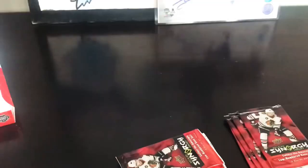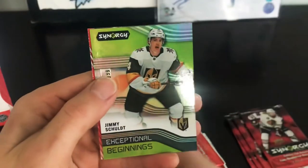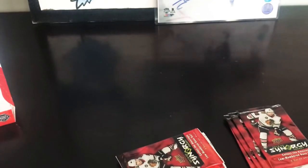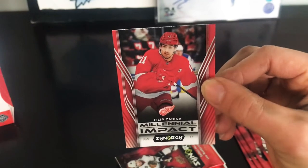Pack number two: we've got Joel Esperance, we've got Exceptional Beginnings of Jimmy Schultz numbered to 999, and we've got Millennial Impact Philip Zadina.